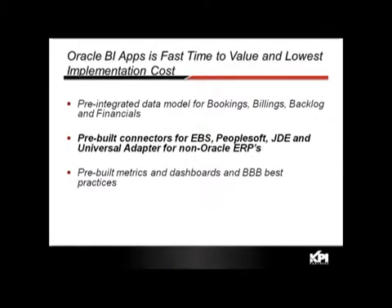To summarize: a pre-integrated data model, pre-built connectors for EBS, PeopleSoft, JD Edwards, and the Universal Adapter, plus pre-built metrics, dashboards, and best practices incorporated into those metrics and dashboards — which we will demonstrate later in this presentation.